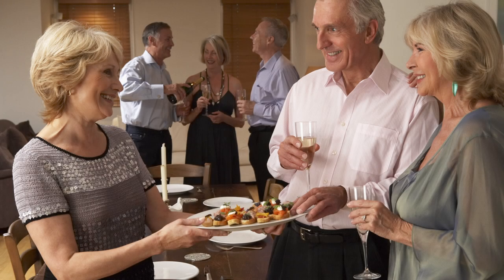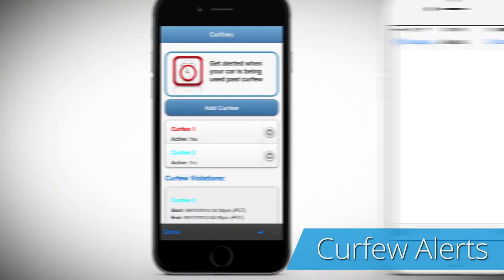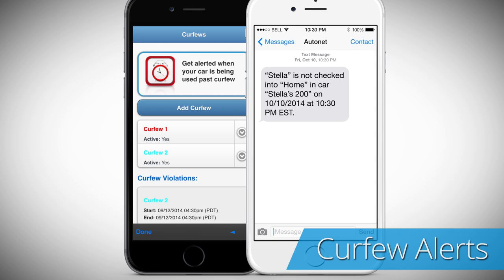Do you wonder if your daughter is doing homework while you are at the next-door neighbor's house? The Curfew Alerts app notifies you if the car is being driven when it should be parked in the driveway.